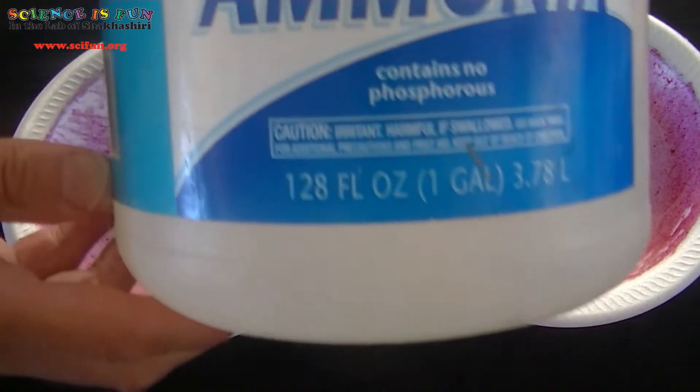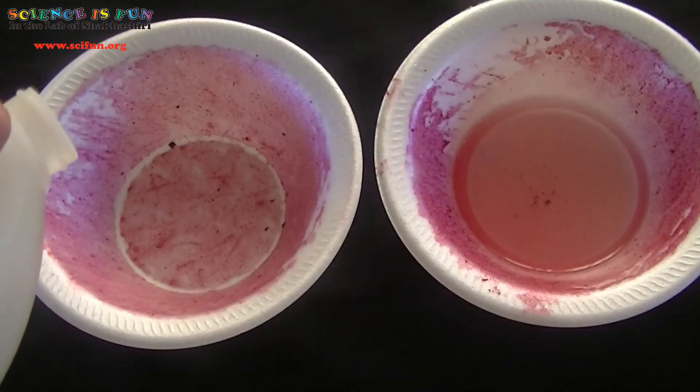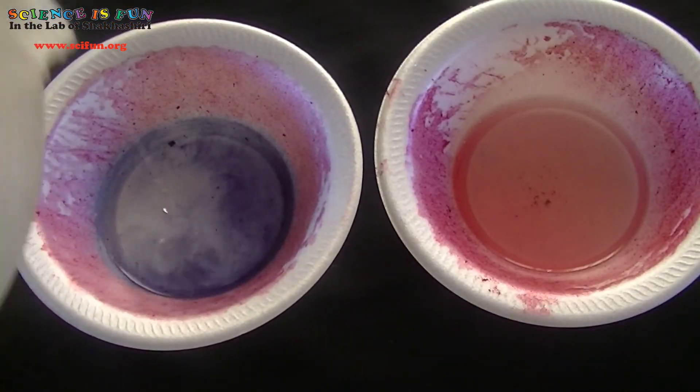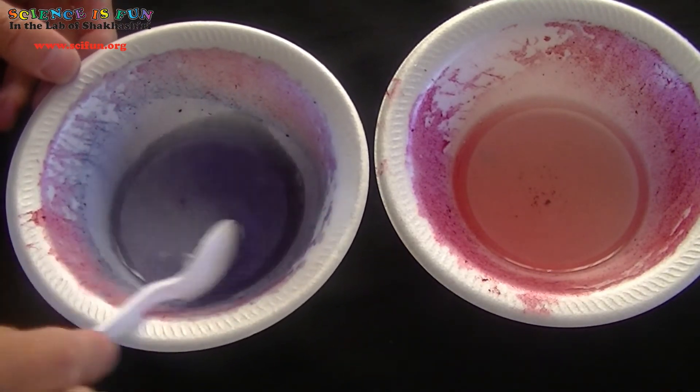This time, I'm going to add some household ammonia. Ammonia is often found in cleaners. Oh my goodness, that is a gorgeous blue color. It sure does seem like ammonia contains a base.